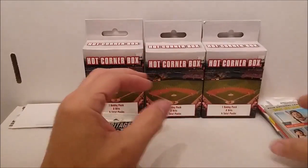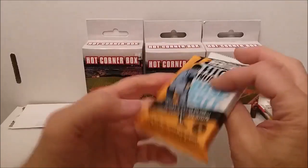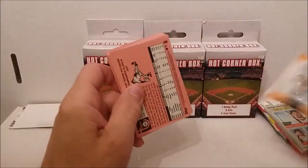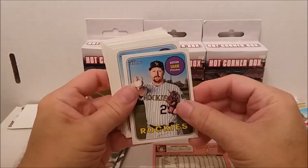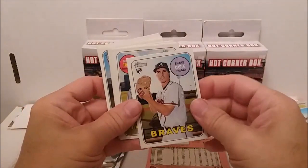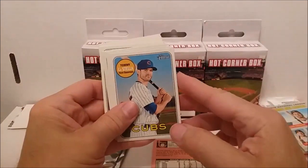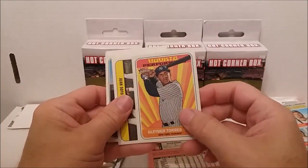Okay, here we go. This is the 2018 Heritage High Number baseball, today's stars in the 1969 Topps design. Garrett Cooper, Brian Shaw, Blake Treinen, Bud Norris, Shane... Gleyber Torres rookie card! I think Ronald Acuna Jr. is in these - I don't know. Tyler Chatwood, Tommy La Stella, Austin Barnes. Oh, Gleyber Torres again - Rookie Performers fancy insert.